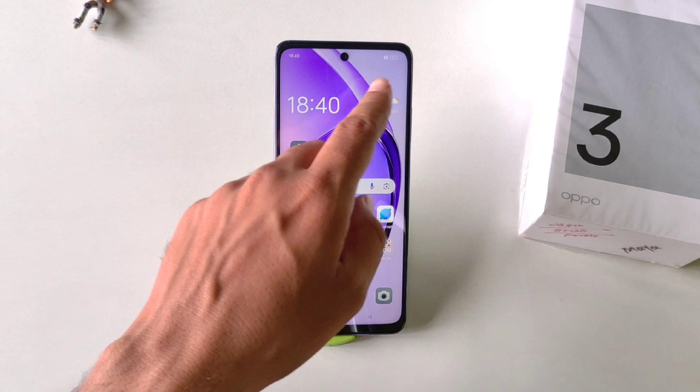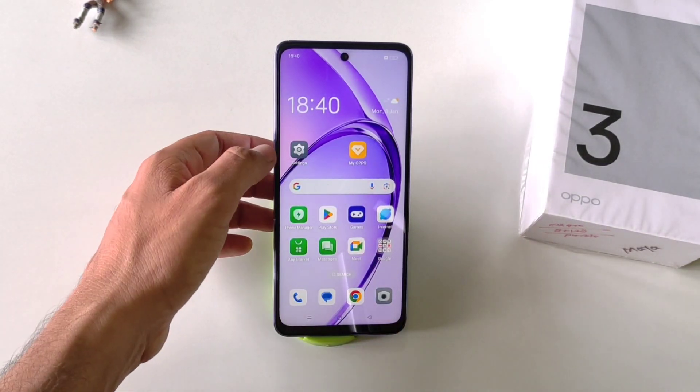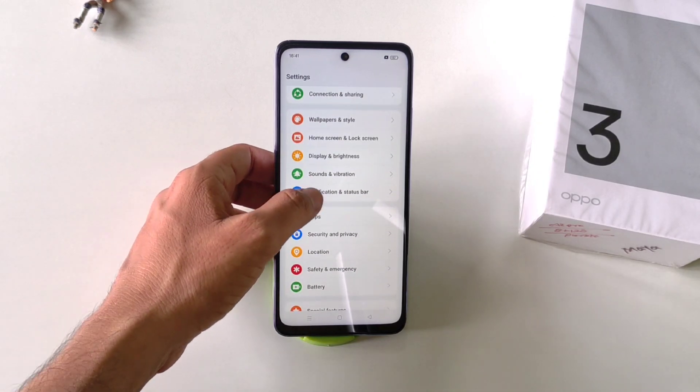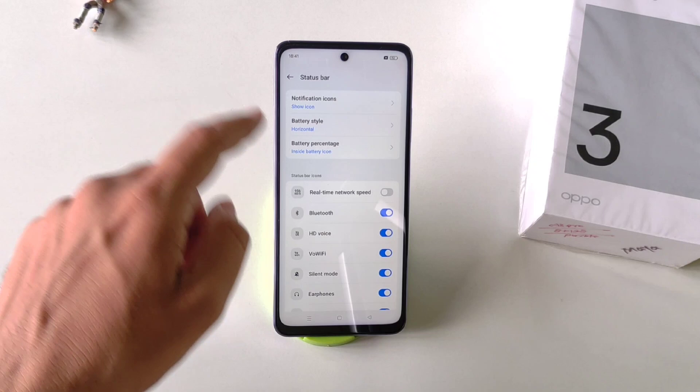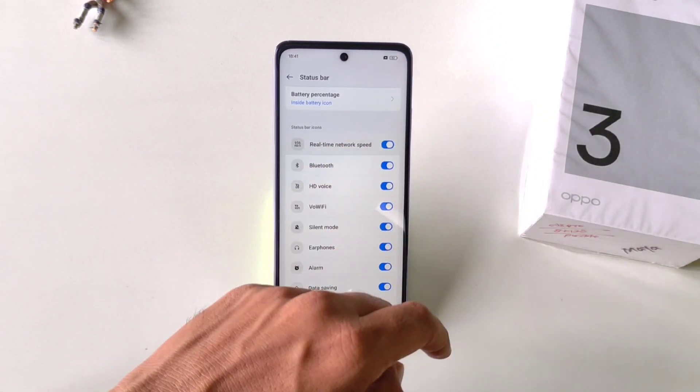You can also monitor your real-time internet speed in your status bar without downloading any third-party app. Simply open your Settings, scroll down and click on Notification and Status Bar. There at the top you will see Status Bar — click on it. Now you will see the option of Real Time Internet Speed. Simply enable it and it will start showing your internet speed in your status bar.